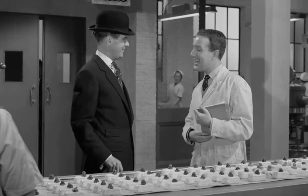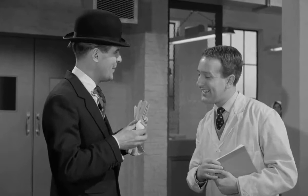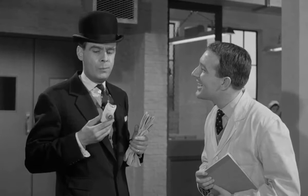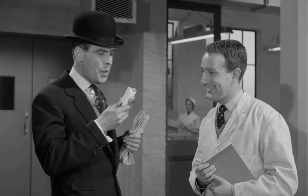Morning. Morning. Here, try one. Very kind of you, sir. Not at all. Thank you very much. You like it? It's our new summer formula. Fascinating. What's in it? Aha, come on, I'll show you.